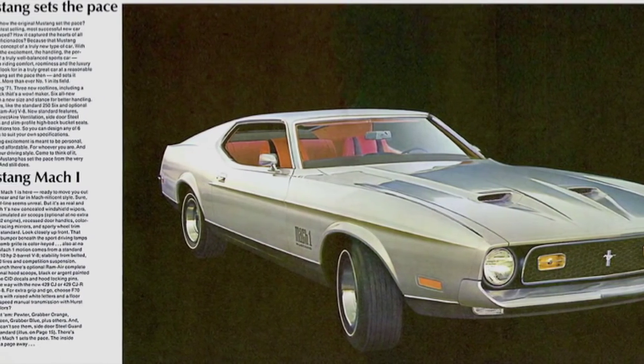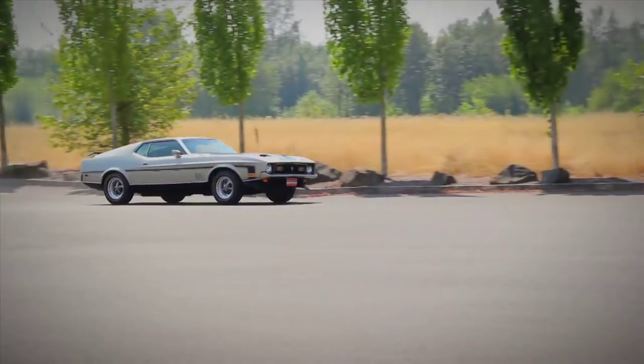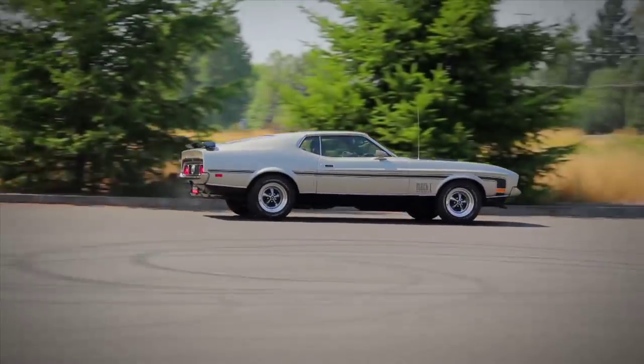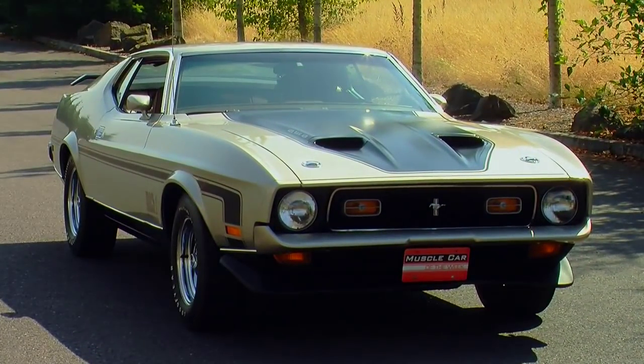And while those early cars sold like crazy, by '71 the sales were sliding on Mustangs. So Ford was kind of hoping that by redesigning the car and injecting some new excitement into it, they would try and boost sales.